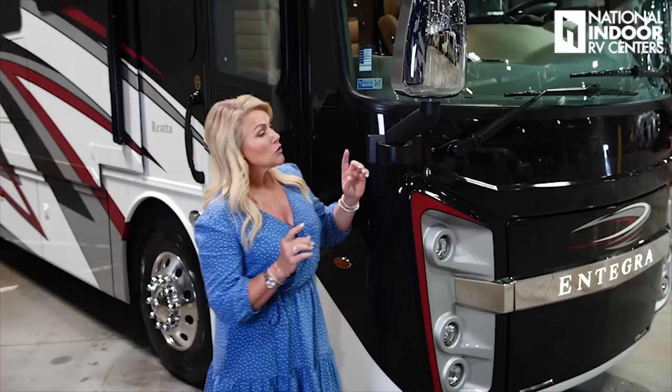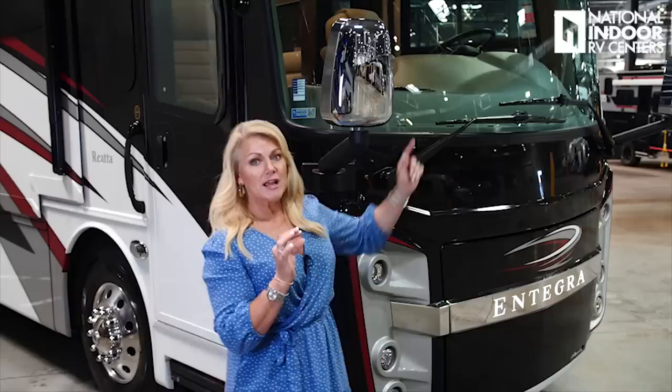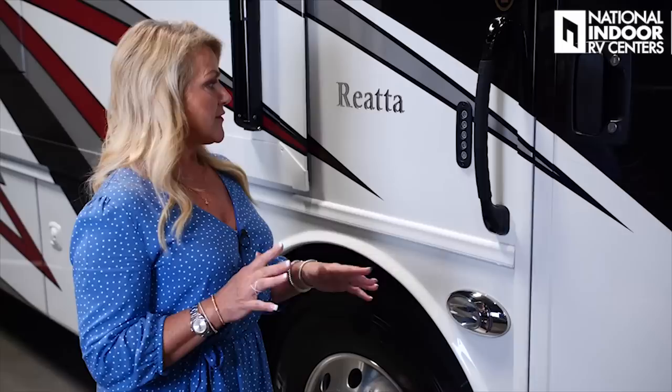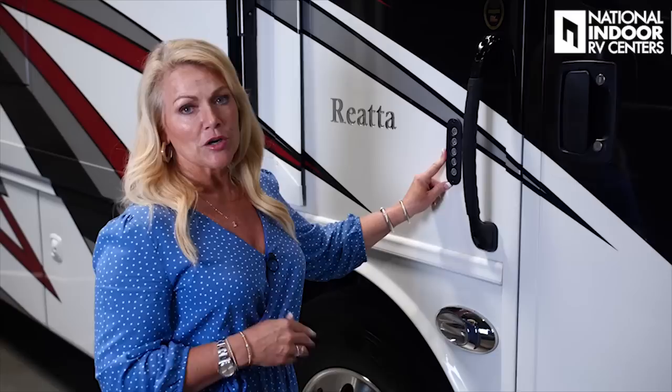As I walk around, I'll point out the different cameras. If you look up right in the center above the windshield, there's your first camera. We have our first marker light for the passenger side and our first docking light. Those docking lights are super important, especially when you're going to a campground at night — they're going to light up that area around the base of your coach so you can see if you're going to hit a curb, a rock, a picnic table.